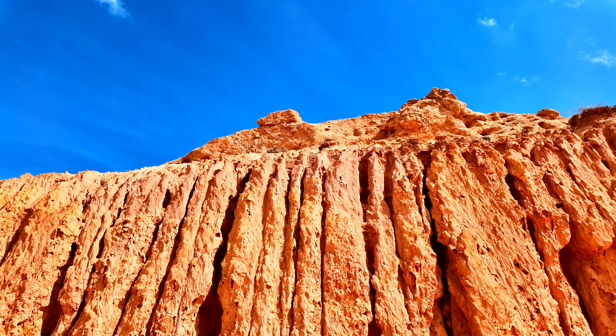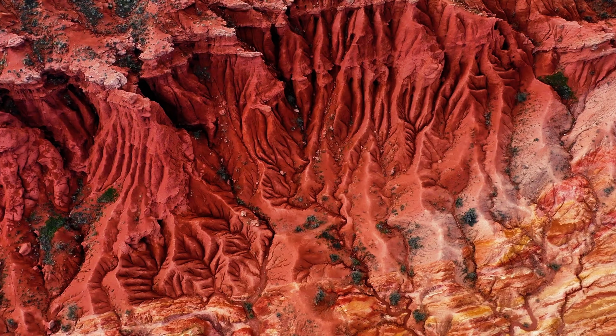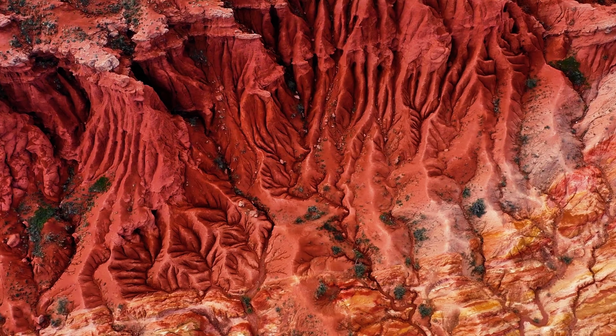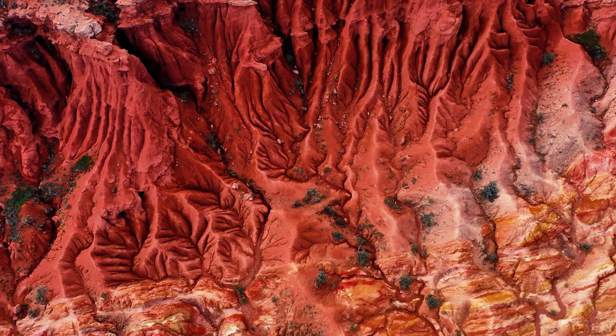Here you can see the delicate details that make this canyon so unique. The rocks are shaped by wind and water, creating textures that look almost like they've been sculpted by hand. This place is a true wonder of nature.